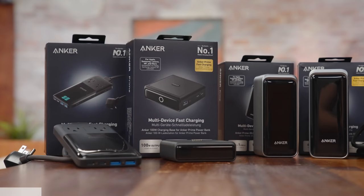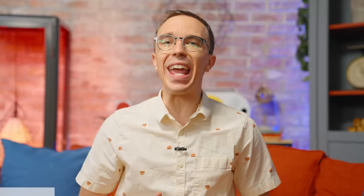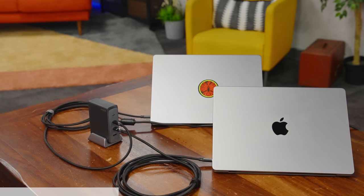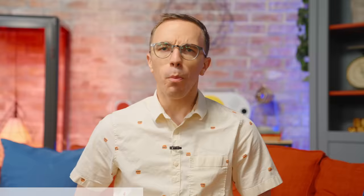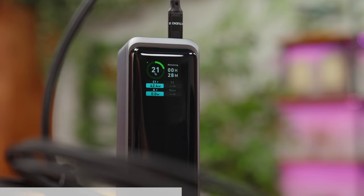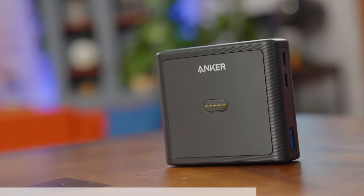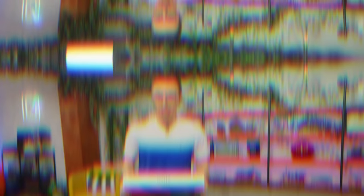Huge shout out to Anker for sponsoring this video. I've been a big fan of their GAN Prime chargers for a while, so when they announced the next-gen Anker Prime, I was all about it. From phones, tablets, and laptops, you can rely on Anker's universal compatibility. With the Anker Prime 240-watt GAN desktop charger, you can charge a MacBook Pro from 0 to 50% in just 30 minutes, and simultaneously charge two MacBook Pros at almost full throttle. The Anker Prime Powerbanks range up to 27,650 mAh and can output 250 watts, letting you fast charge multiple laptops on the go. There's also an app to locate the powerbanks and check power levels. Check out the Anker Prime lineup at the link in the description.